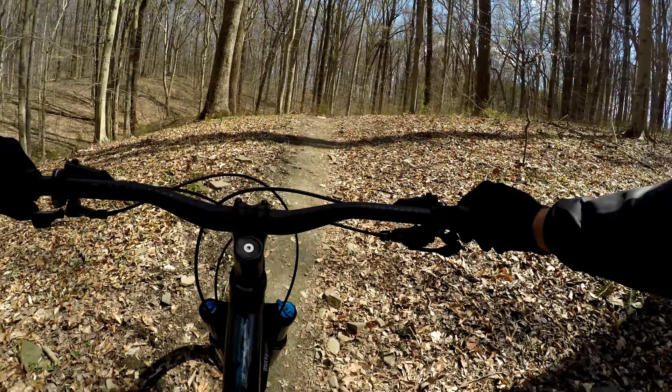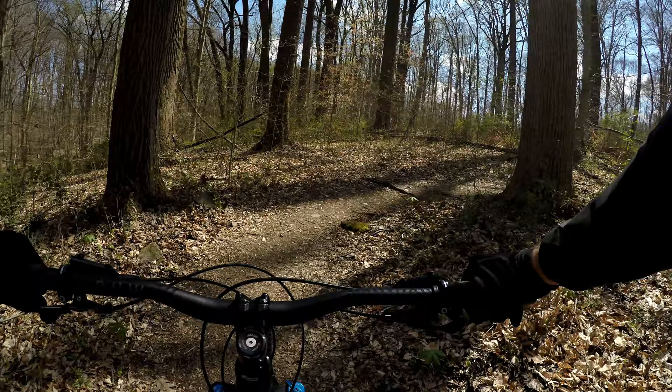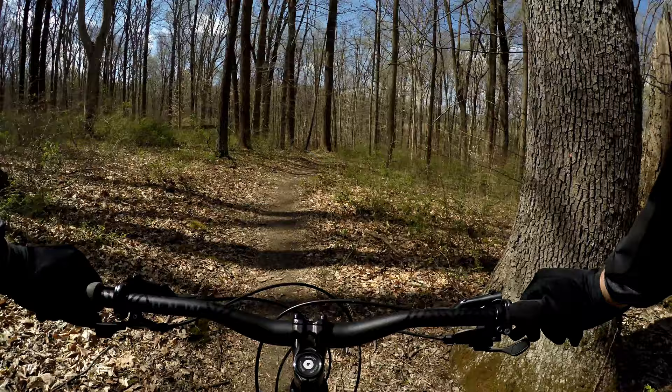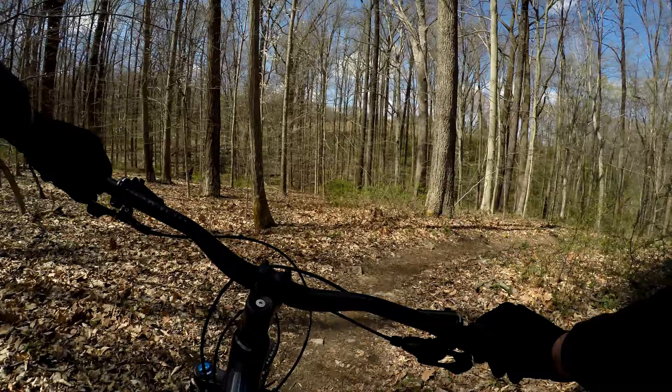Climb around here. Good old day for some hiker activity today. Back down we go.